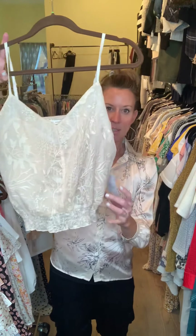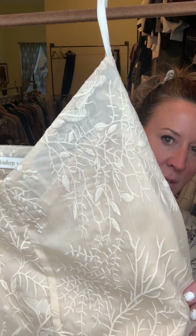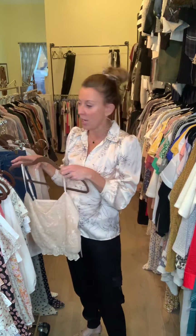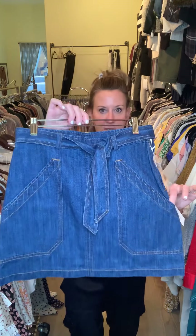Another little cami-style tank that's going to stop right at your belly button with a little elastic bottom. She's a very pretty print, really very soft and very romantic — would be a really nice piece underneath the jacket. We also did an easy little denim skirt.